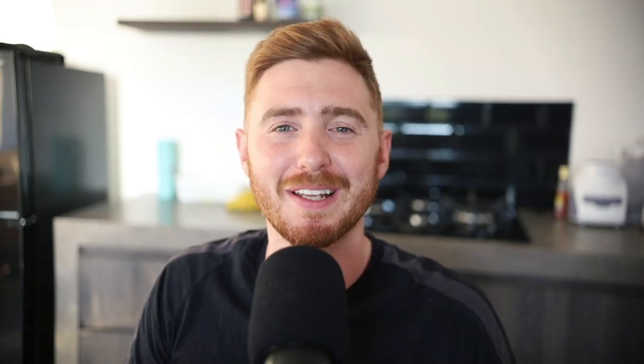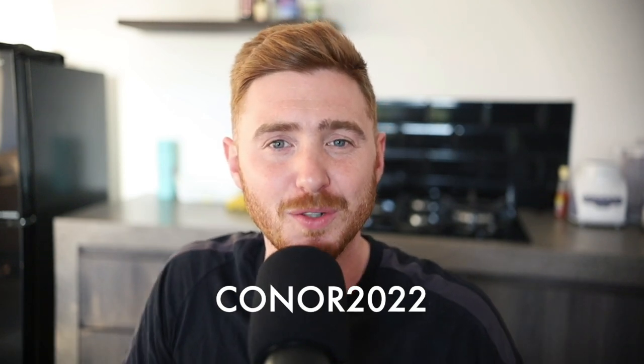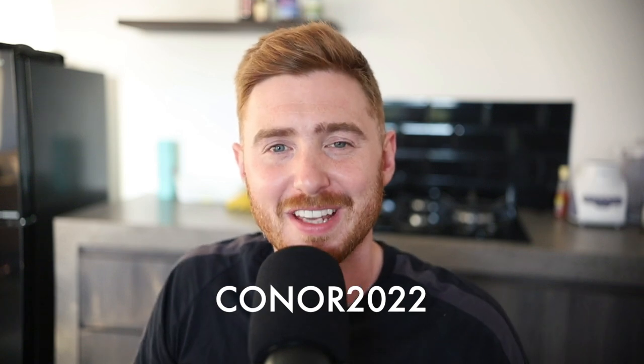Hopefully I provided you with some value today. If I did, smash the like button and hit subscribe. Remember, if you download the app, use my code CONNOR2022 to get yourself free Bitcoin in your account. I'll see you guys in the next video — peace.